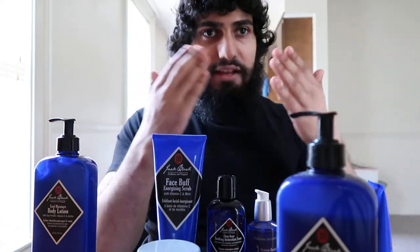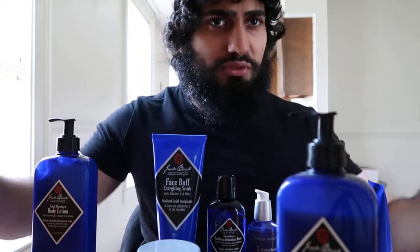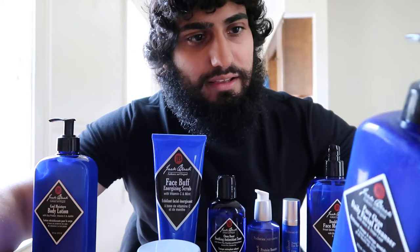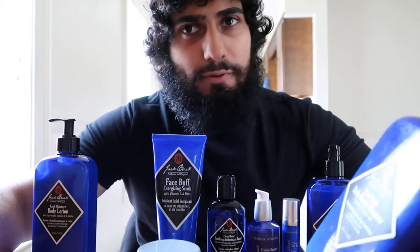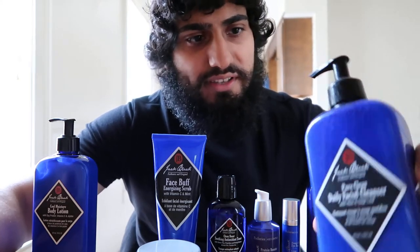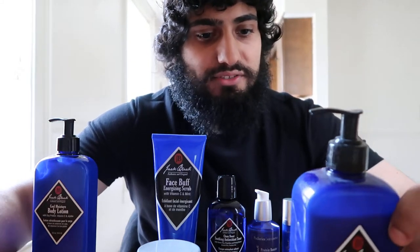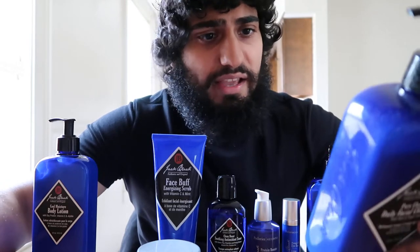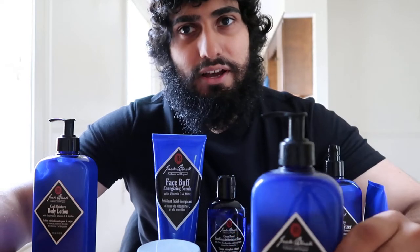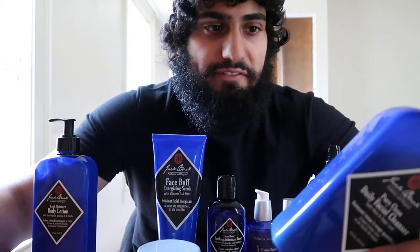It is a good cleanser — it definitely cleanses the face very well, it foams up. I have normal skin, not too dry and not too oily, so I think this one is geared more towards oily skin because foaming cleansers tend to focus more on oily skin. Men tend to have more oily skin, so I guess that's why they do it. It is a good cleanser, I would highly recommend it — it is expensive, but there are other alternatives out there.